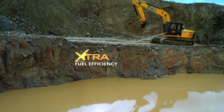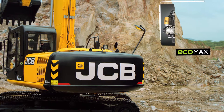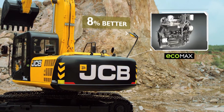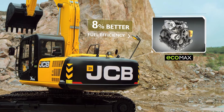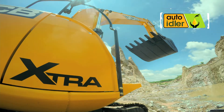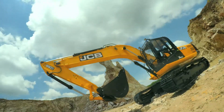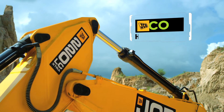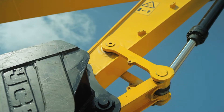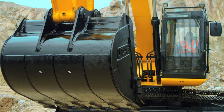Extra fuel efficiency. The JCB EcoMax engine, specially built for off-road applications, provides 8% better fuel efficiency. The auto idler reduces engine speed automatically when the machine is not at work, thus saving fuel. EcoHydraulics has been designed to make the hydraulics more efficient by reducing losses in the system, thus reducing fuel consumption.